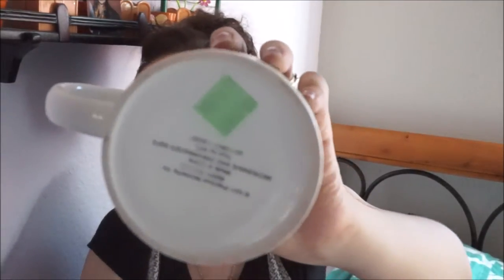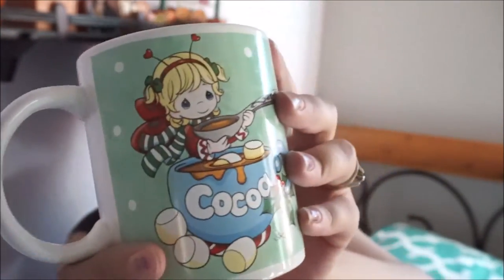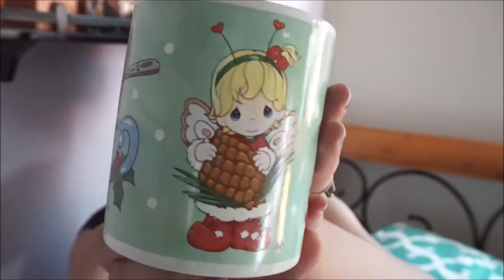From the other little thrift shop, I got a few other things too. I got this Precious Moments mug for $1. It's like a Christmassy kind of thing — a Precious Moments mug. I thought it was the cutest.